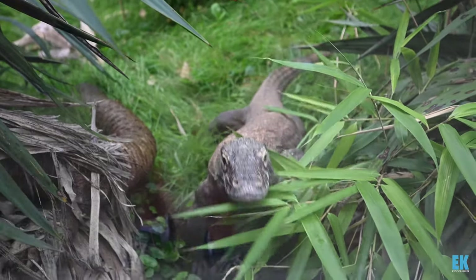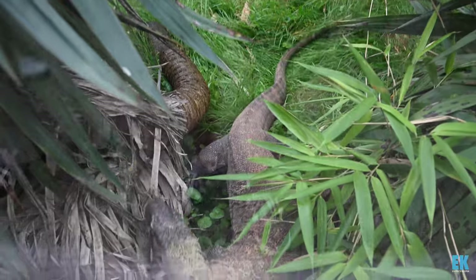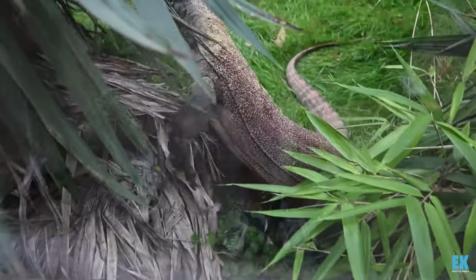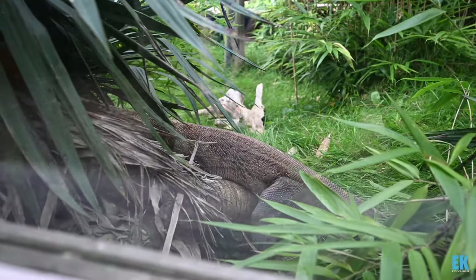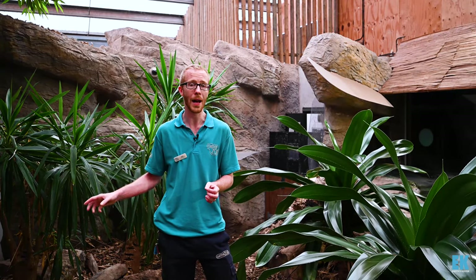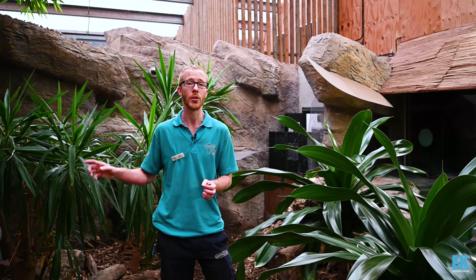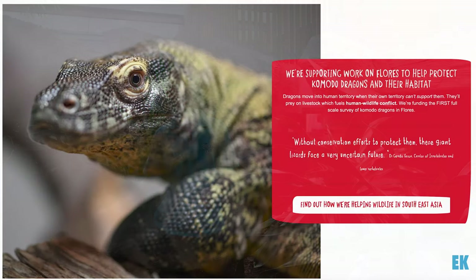Most zoos that hold dragons are all under the same breeding program, so everybody's working together and collaborating. One of those collaborations is funding — everybody is putting money together per year and it goes directly to the Komodo Survival Program, which is the program actually running and doing all that conservation work in the wild. So holding Komodo dragons in captivity is directly funding conservation work in Indonesia. We've helped the whole ecosystem in Indonesia and that's an incredible thing to be part of. I'm very proud of how that project runs.